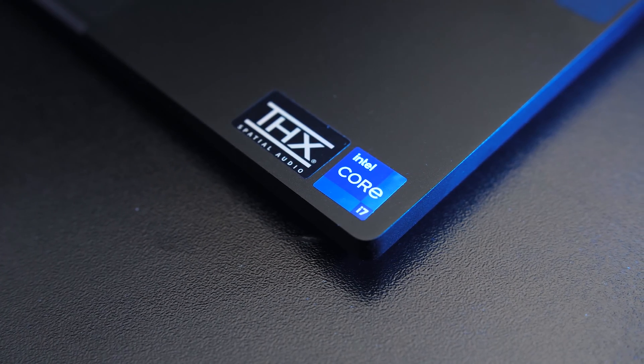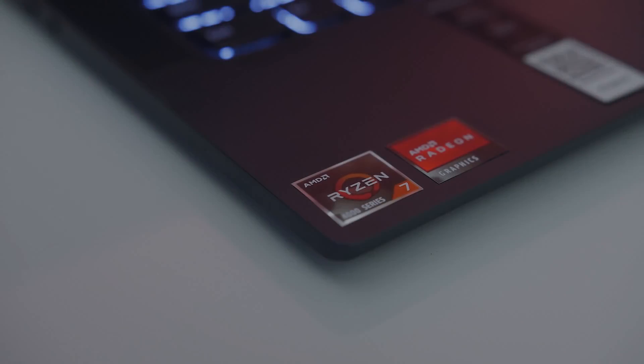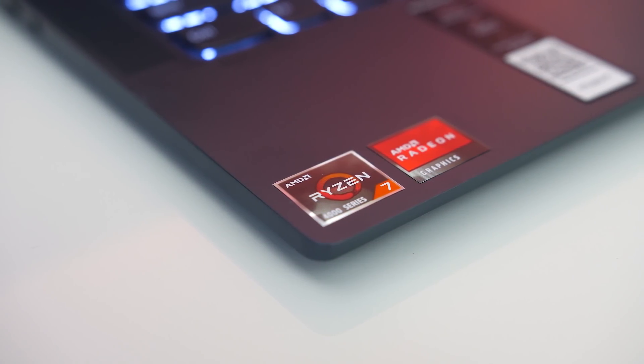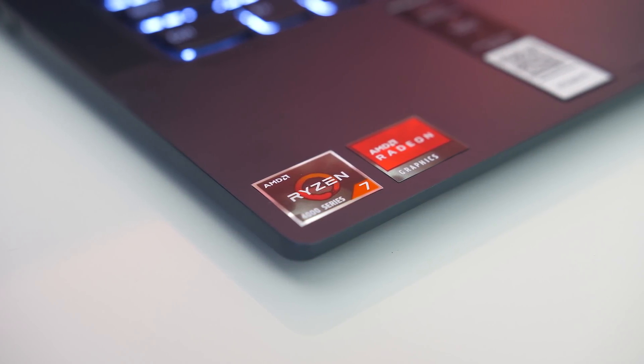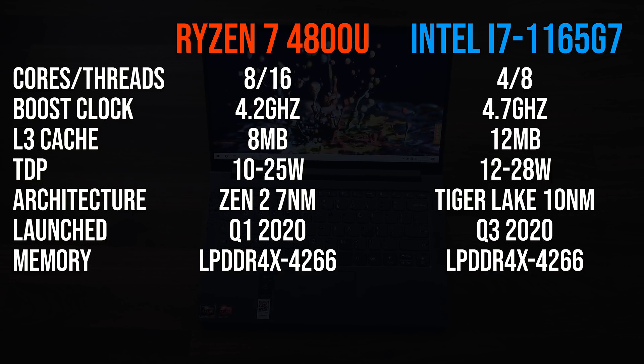Intel recently launched their 11th gen Tiger Lake processors which come with the new XE graphics. I want to find out how this stacks up against the Radeon Vega graphics in the Ryzen 4000 U series processors, so I've compared the two in 10 games in this video to show you the differences.